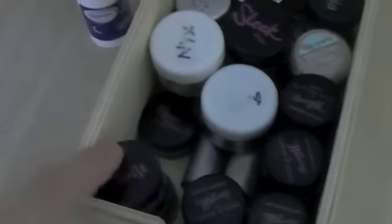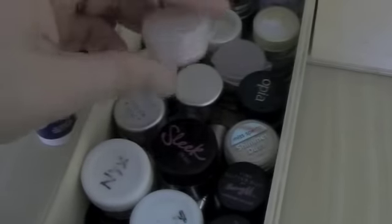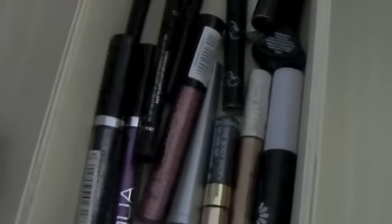This drawer is all of my loose pigments — I've got Too True, Barry M, Next, Sleek, Collection 2000. These are the unnamed pots that Cathy sent me, which I still haven't thought of names for, and then H&M at the back. Eyeliner and lip liners, some eyeshadow pencils, H&M and Rimmel. And this last one is any liquid eyeliners, glitter, and gel liner — stuff like that.